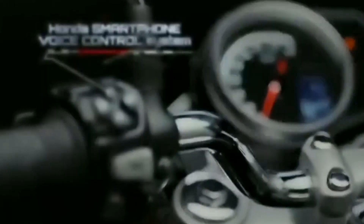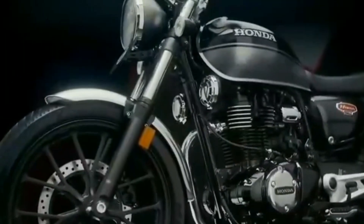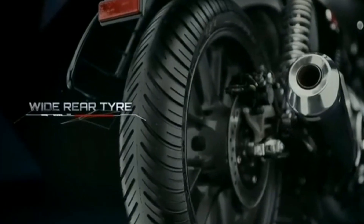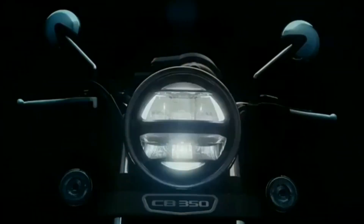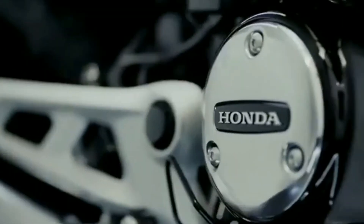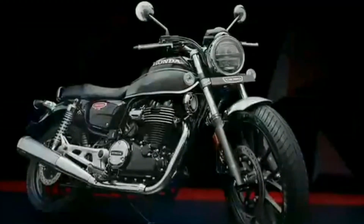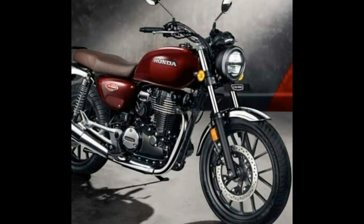It has a 348.36cc engine capacity, higher than 21 rpm, 25.8 hp power, 300 rpm and 30 Nm torque. It has a 5-speed gearbox, single cylinder, air-cooled, fuel-injected BS6 engine, a slipper clutch, and dual chain.